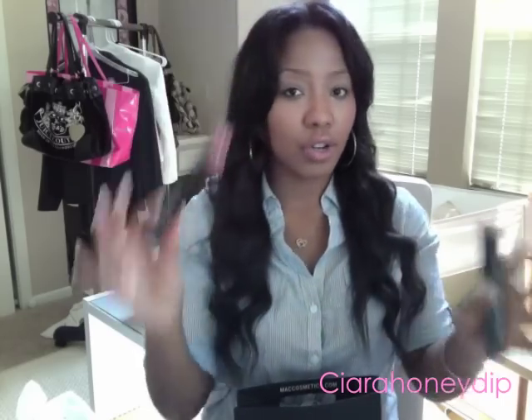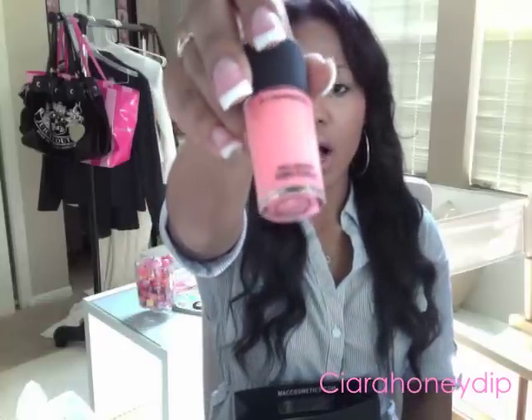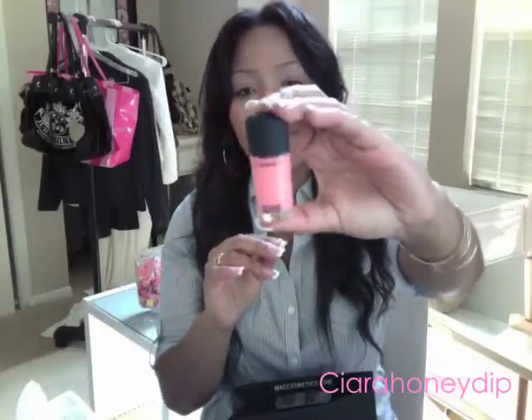I also got a nail lacquer in Play Day - I'm not exactly sure what collection it was from. As soon as I saw this color I was like oh my god - it's like the perfect pink coral color for spring. I don't usually go for MAC nail polishes because they're expensive, but this color I just had to get it. It's a cream finish.